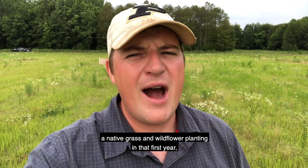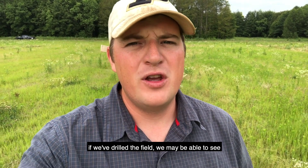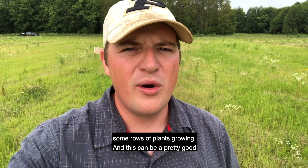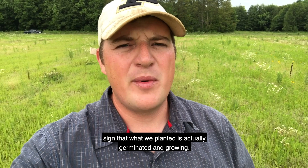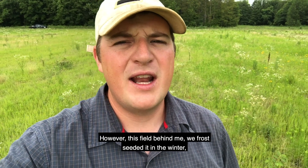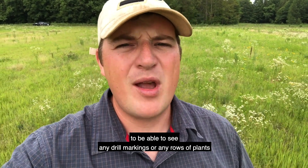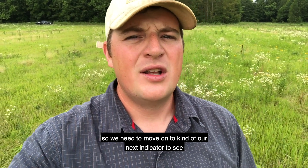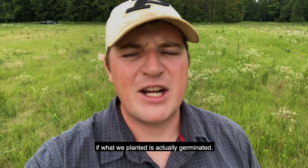The next thing we look for in a first-year native grass and wildflower planting is whether we drilled the field — if so, we may be able to see rows of plants growing, which is a good sign that what we planted has germinated. However, this field behind me was frost seeded in the winter — we broadcast the seed on the ground, so we won't be able to see any drill markings or rows. So we need to move on to our next indicator to see if what we planted actually germinated.